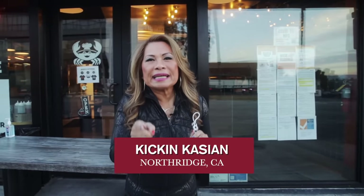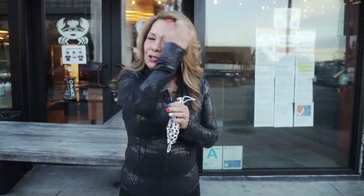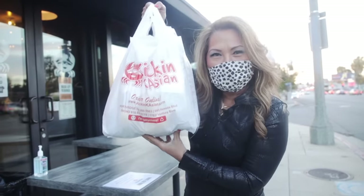Hello everyone, I am in a restaurant picking up food. It's called Kikin Kation — kikin because it's spicy, kation because it's Asian. So it is a pickup kind of dinner. Follow me to my home and you will find out what we are going to have for dinner. Pretty heavy, and you'll find out why — Kikin Kation.